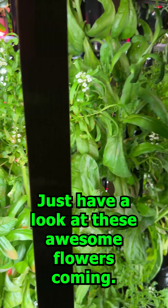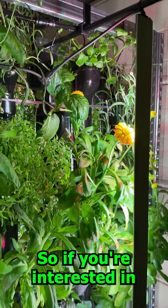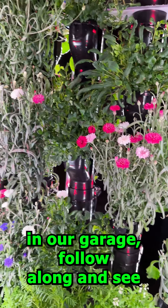We get so many blooms right now. We're testing a lot of different flowers, so if you're interested in seeing what we grow and how we grow it in our garage, follow along and see what happens.